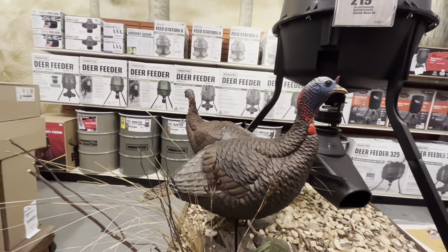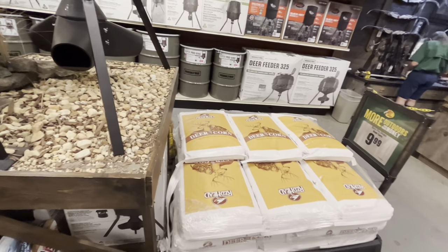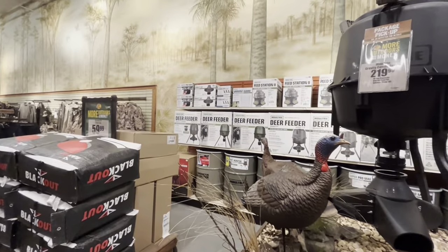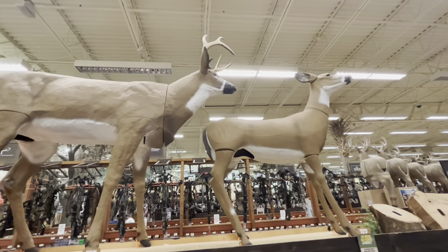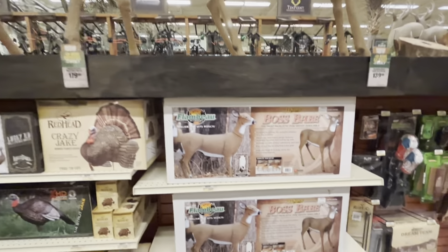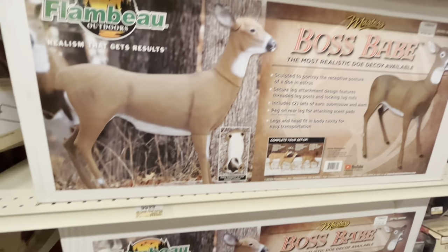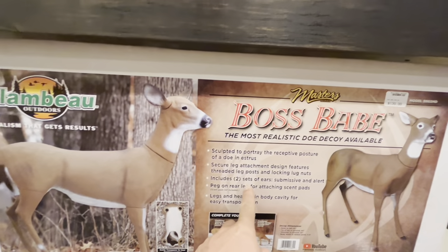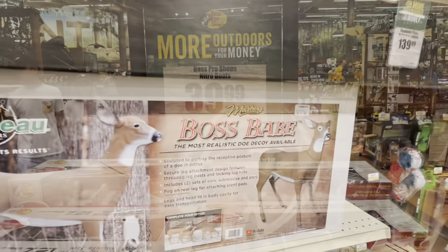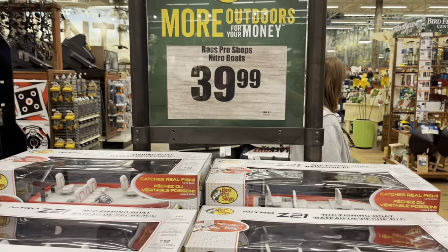You've got these fake turkeys right here. Different bird and deer feeders — I imagine to draw out the deer while you're hunting. There's some deer decoys — 'Boss Babe,' $100 for this. I imagine these would be put out there to draw out the bucks. And I've got some remote control RC boats right there, fishing boats, $39, actually $40.